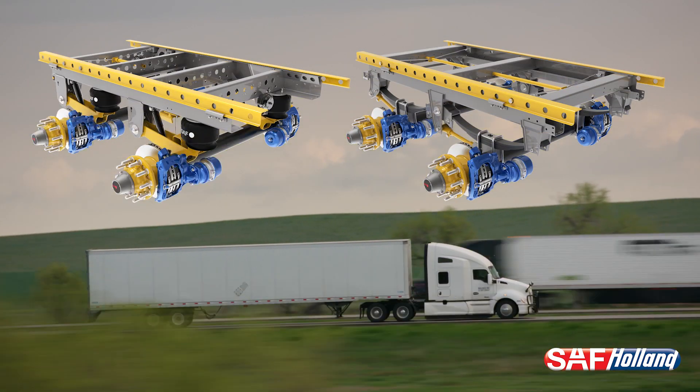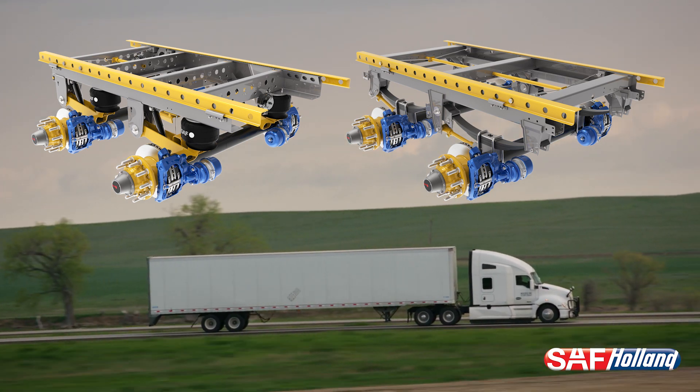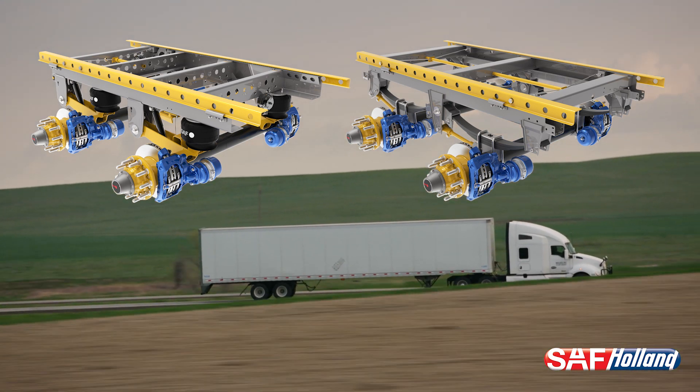SAF Holland has the expertise to assist with developing the system spec that makes the best and most profitable sense for your fleet operations.